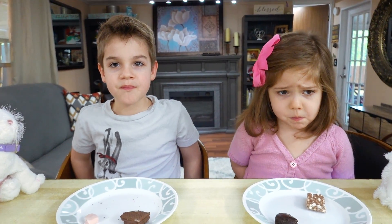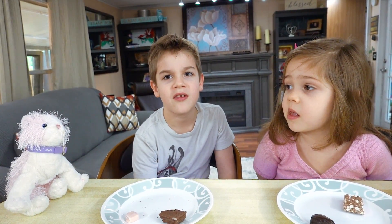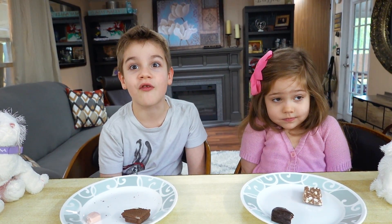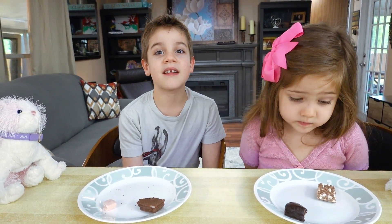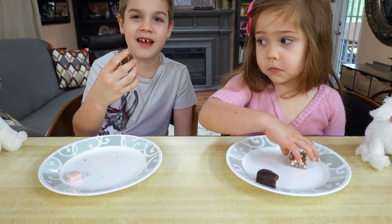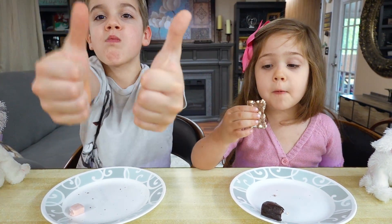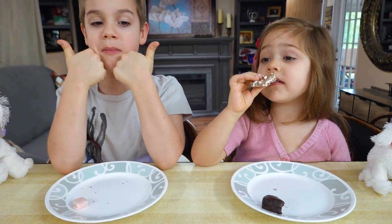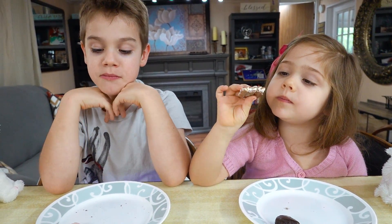I don't like Mounds or Almond Joy — chocolate and almonds together is just not my thing. I like almonds, but not Almond Joy. I usually have them at school for lunch. Try the rice one — you've had the rice one before. The wafer chocolate wafer, yeah! And Abigail's got the rice — look how big the rice pieces are!